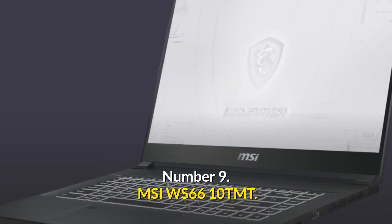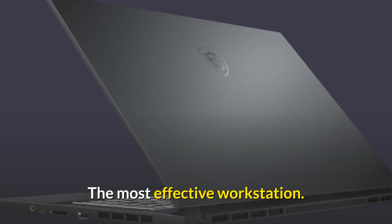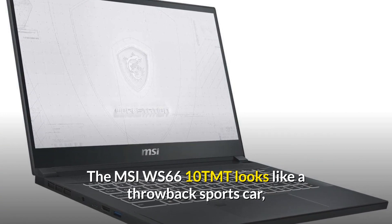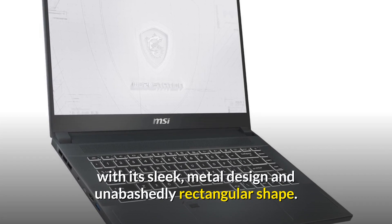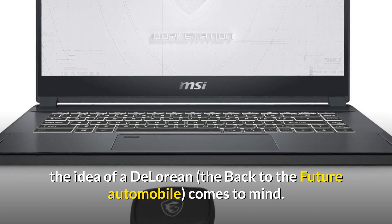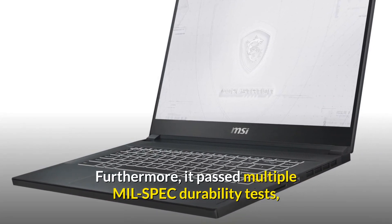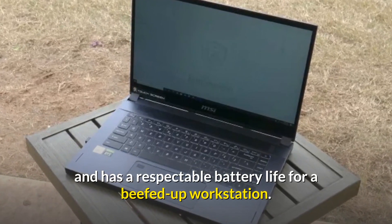Number 9: MSI WS66. The most effective workstation. The MSI WS66 looks like a throwback sports car, with its sleek metal design and unabashedly rectangular shape. When we look at this square lump of aluminium, the idea of a DeLorean, the back-to-the-future automobile, comes to mind. Furthermore, it passed multiple mil-spec durability tests and has a respectable battery life for a beefed-up workstation.